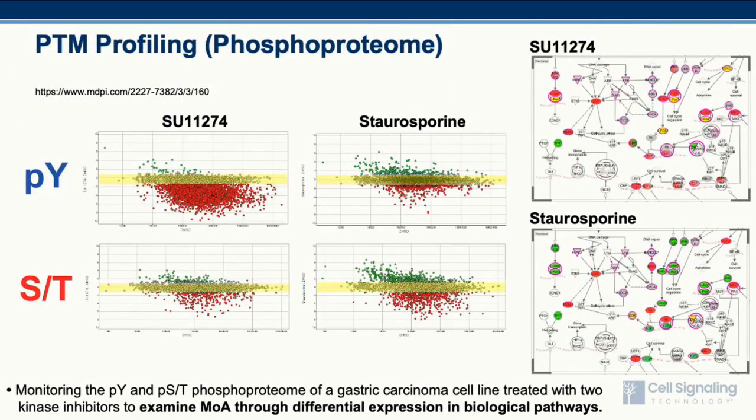In this example from published work by CST, a compound treatment study was performed using MKN45 cells, a gastric carcinoma cell line known to be MET-driven, which were treated with either SU11274, a selective MET inhibitor, or staurosporine, a non-selective protein kinase inhibitor. The two sets of scatter plots represent results from a phosphotyrosine enrichment and a phosphoserine-threonine motif enrichment. The x-axis displays the mass of the observed enriched peptides, and the y-axis corresponds to the associated fold change, with a yellow bar representing the threshold region between plus and minus 2.5-fold change.